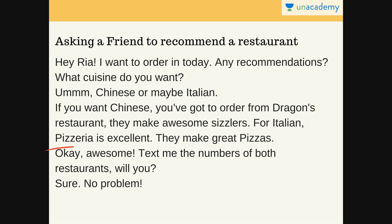You reply: 'Okay, awesome. Text me the numbers of both restaurants, will you?' Maybe she has the numbers, so you ask her for them — or you can simply look those numbers up. She says: 'Sure, no problem.' That's how easy it is to ask a friend to recommend a restaurant.